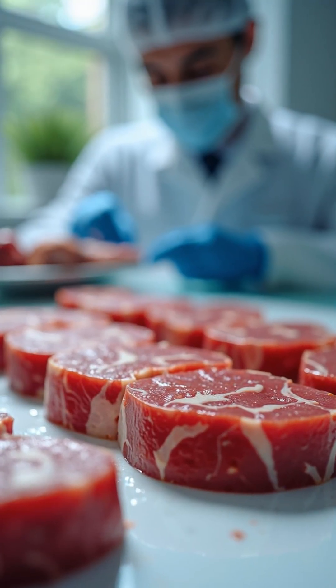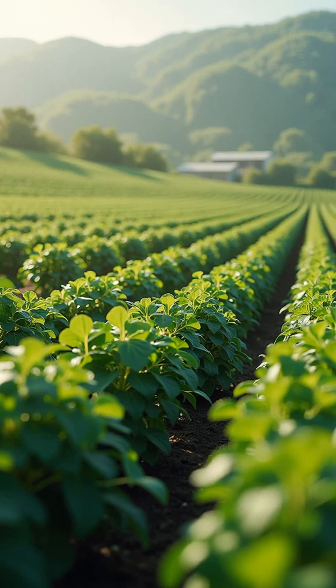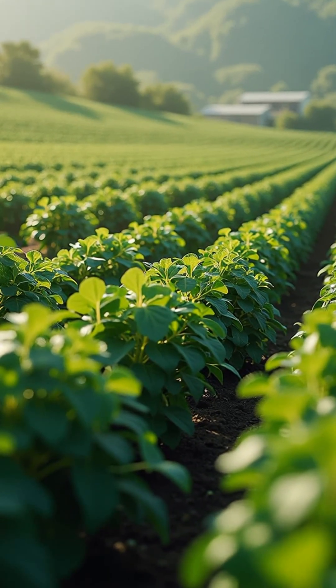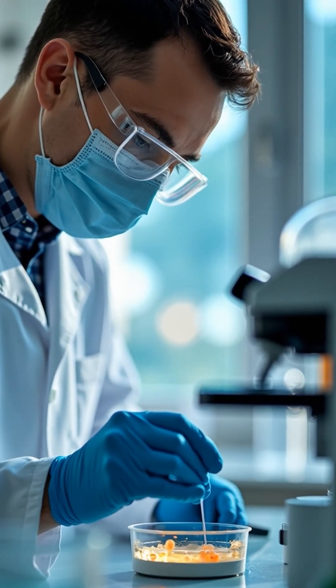It is not plant-based or artificial — it is biologically real meat. Cultivated meat could greatly reduce land and water use, lower greenhouse gas emissions, and eliminate animal slaughter. It also reduces the risk of foodborne diseases and cuts reliance on antibiotics used in livestock farming.